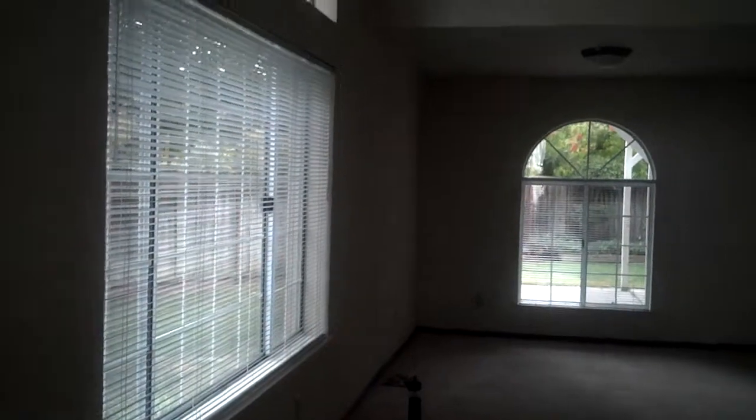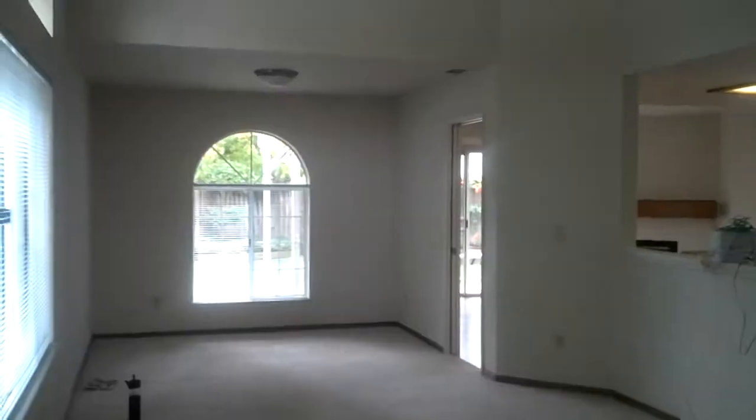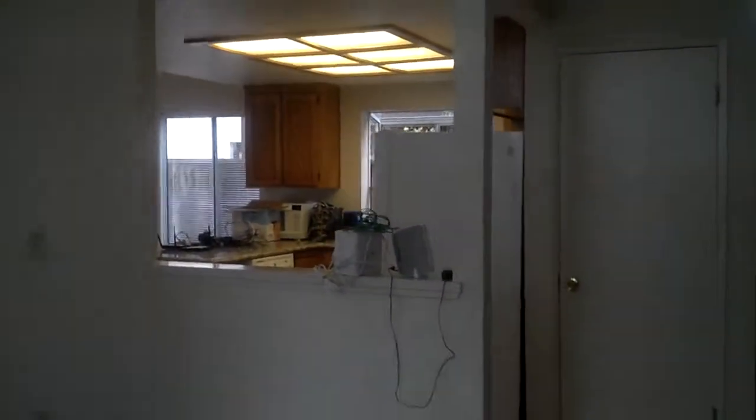I want to share our new house. This is the family room — well, actually the living room and dining room area — but we're going to make it the living room and Joaquin's play area. That's the entryway to the kitchen, that is the second floor, and turning back around, that's the front door. Very lofty feel.